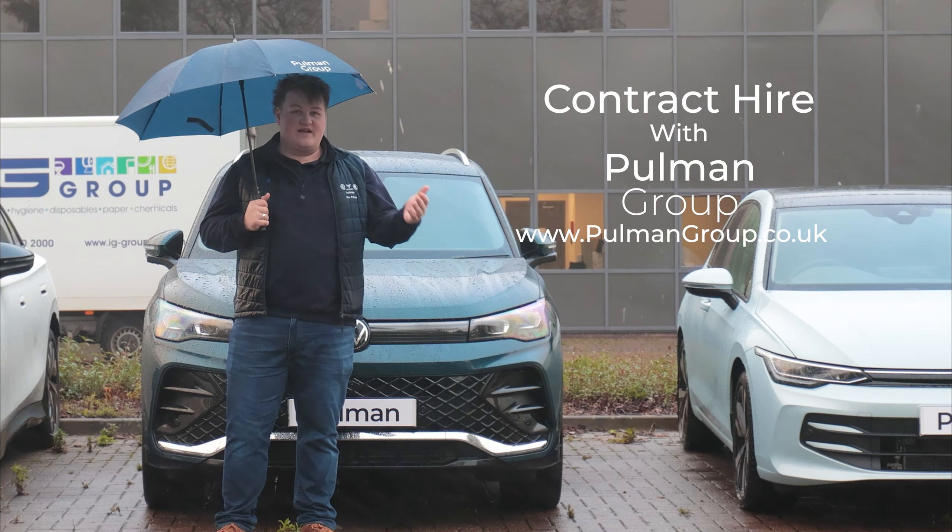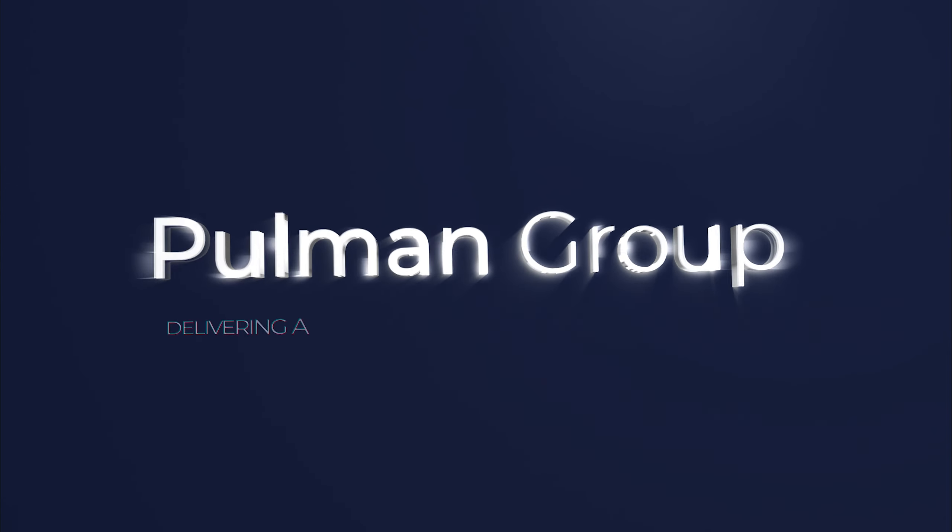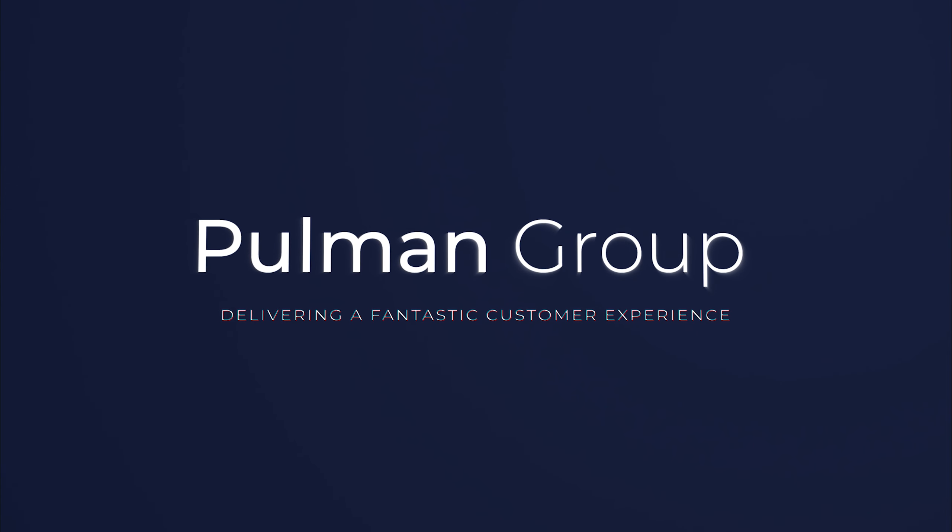If you want to find out more or get in touch with our fleet team, head over to pullmangroup.co.uk. Pullman — delivering a fantastic customer experience.